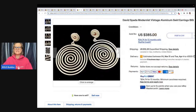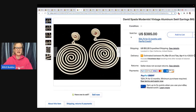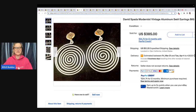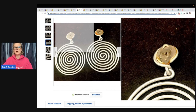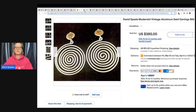This one is David Spada — Modernist Vintage Aluminum Swirl Earrings Big. These sold for $385 and you can see they are marked right here on the earring towards the top. They're clip-ons, but they're not marked on the clip — they're marked on the earring itself. So keep that in mind as well: it doesn't always have to be on the clip. These sold for $385 plus shipping.